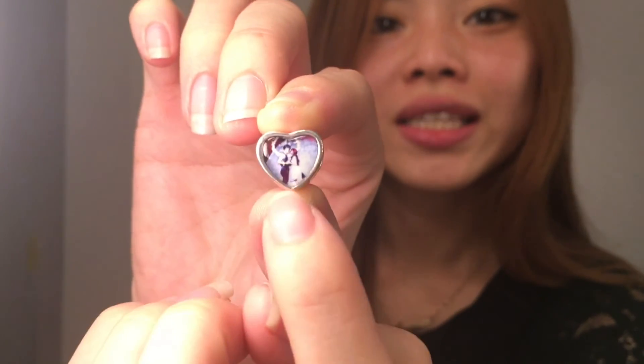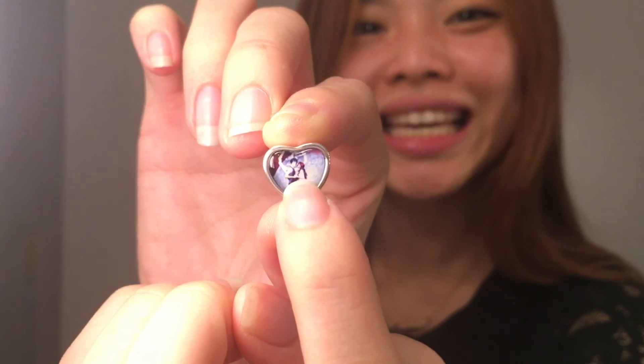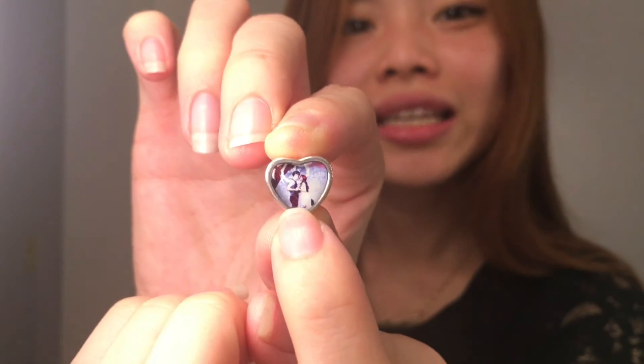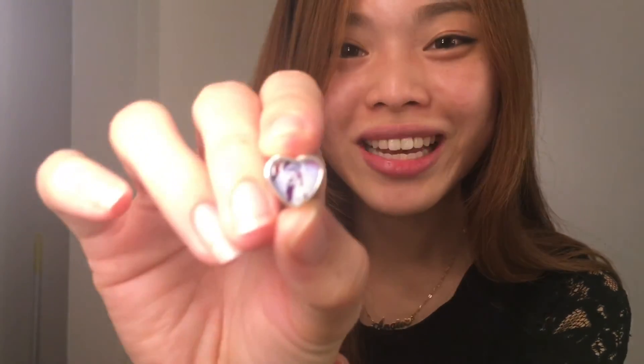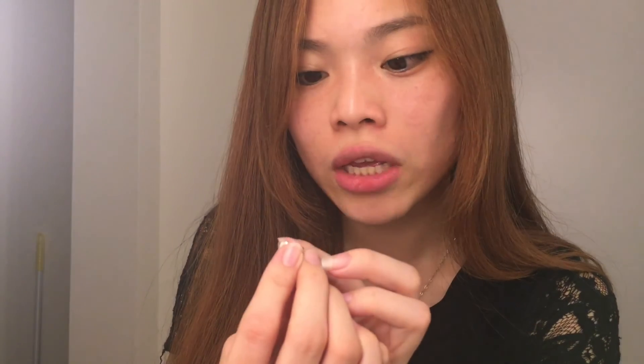So the first charm that I got myself is actually a personalised charm. If you can see, it's my husband and me — we were dancing at our wedding dinner. And I decided to use it as my customised charm. So nice, and the quality is really good.